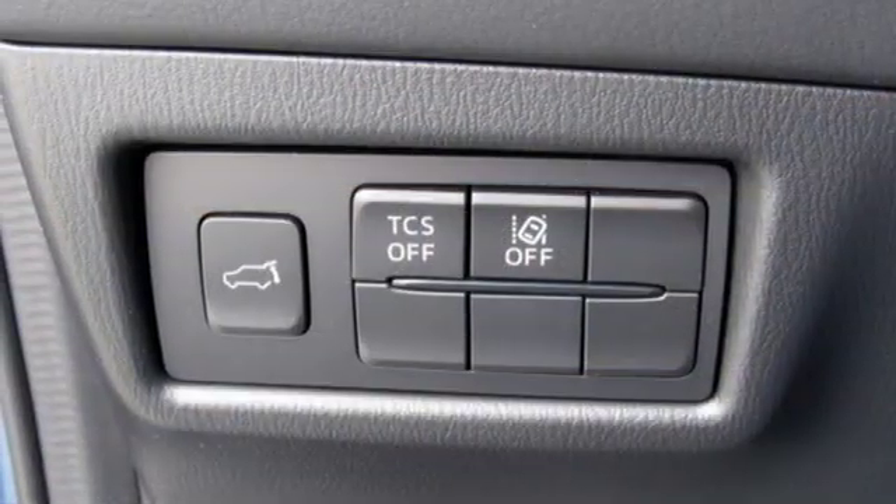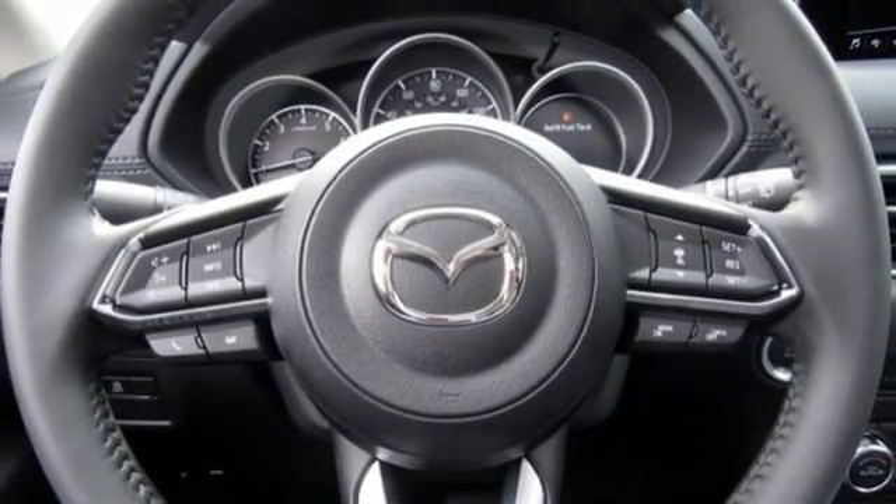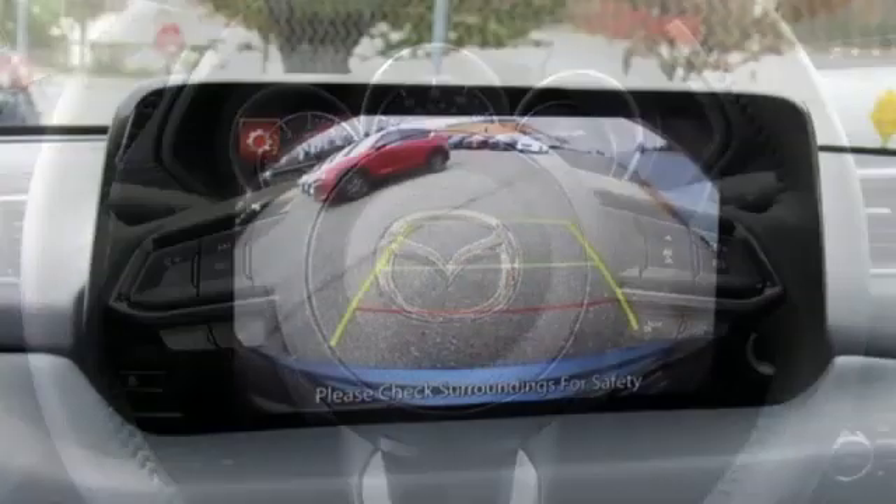Doors and push-button start proximity key, external memory control, power sliding sunroof, wireless phone connectivity, and automatic transmission.